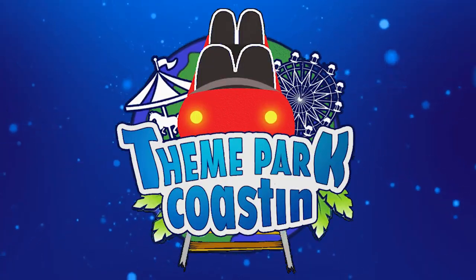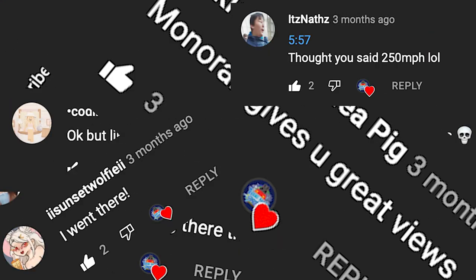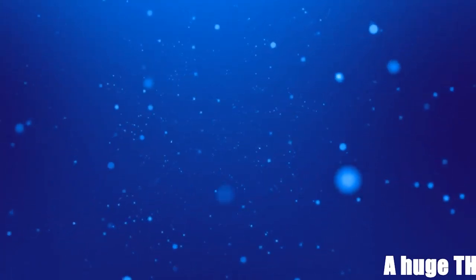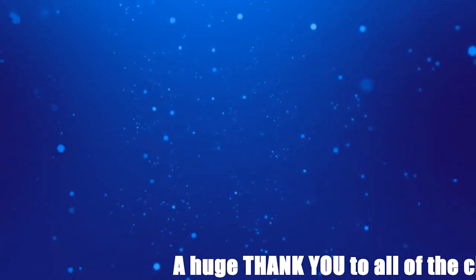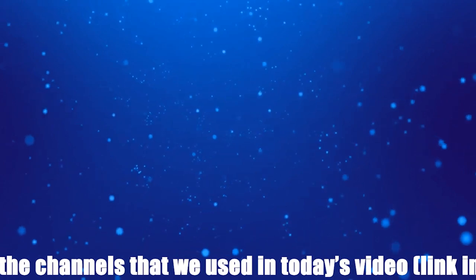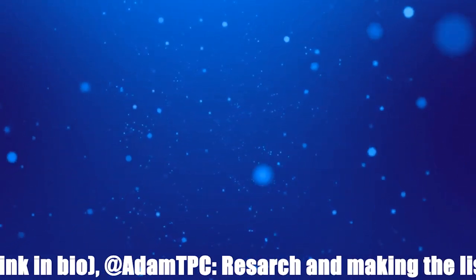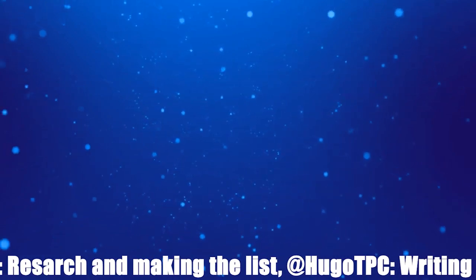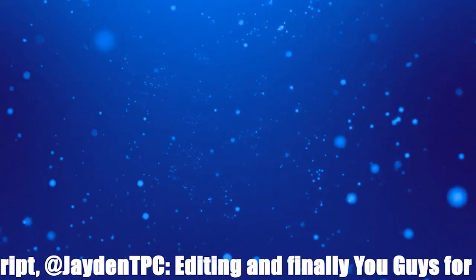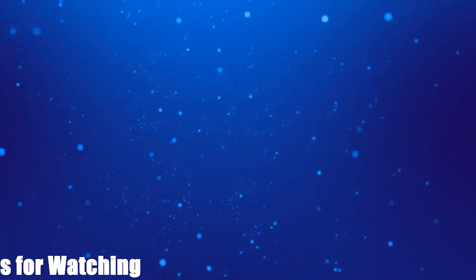That is it from our top 10 video today. Obviously you all have your own opinions, and we would love to see them in the comment section below. Also, if you enjoyed the video, at the top we have got two videos that we know you will love. At the bottom there is our Patreon page as well as the subscribe button. My name is Tom Derrick from Theme Park Coasting, and I will see you for the next video. Goodbye.